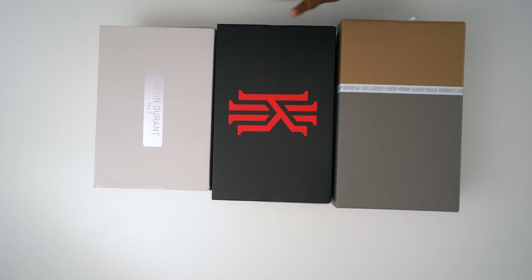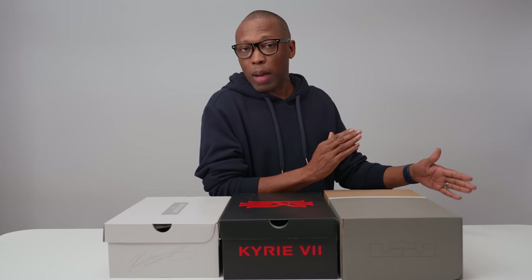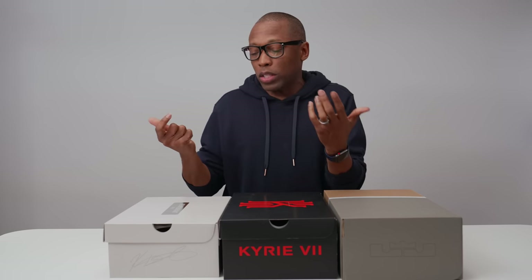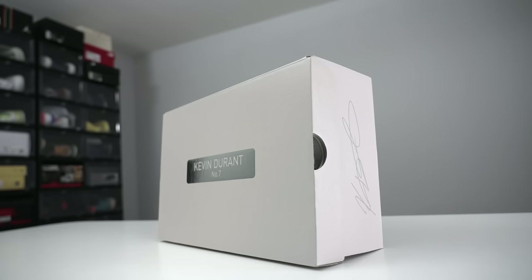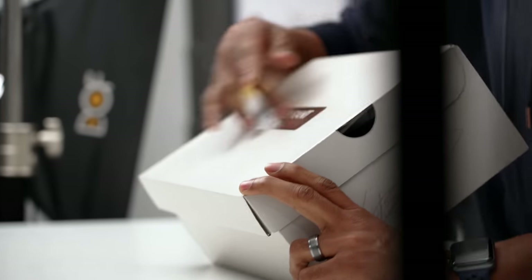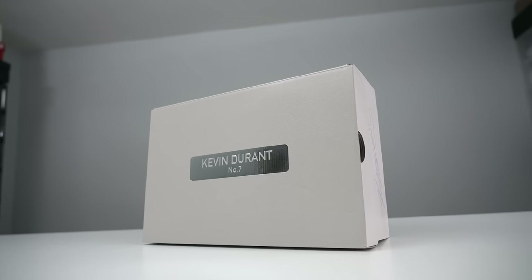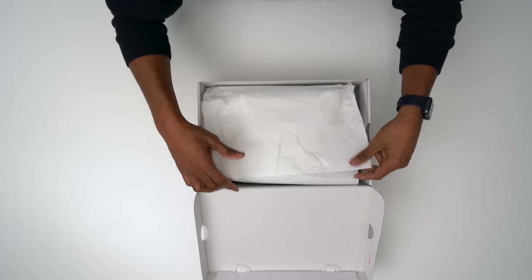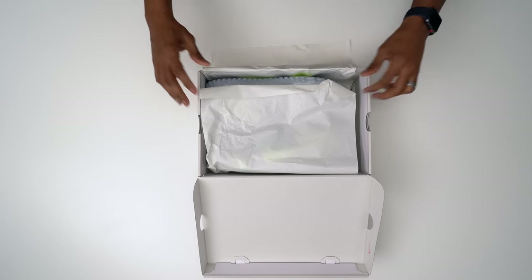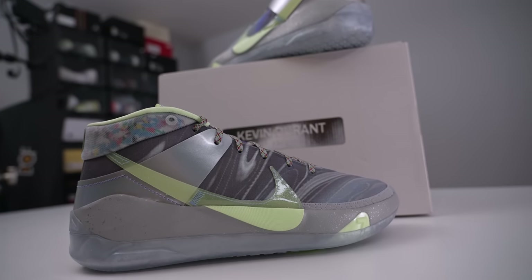We're going in order from smallest box to biggest box, and the smallest in this situation is Kevin Durant. The box is really nice — it has the reflective material, his name, number seven, and a signature. Let's take a look.